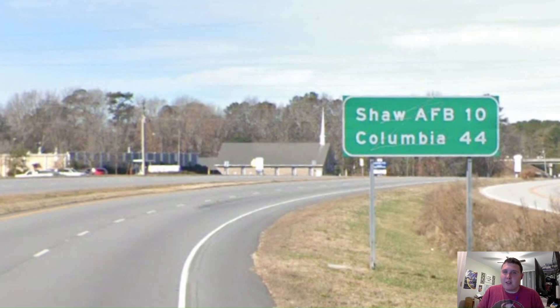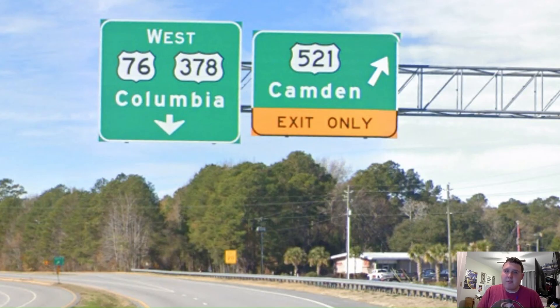Outside of Sumter, we get another mileage sign and we get Columbia on the bottom line from 44 miles away, which is awesome. Here we are meeting with US Highway 521 on the outskirts of Sumter, and 521 is signed for Camden. There's a Camden, South Carolina? I believe this Camden is pretty sizable, so I don't see why 521 couldn't be signed for it, while 76 and 378 are still signed west for Columbia.